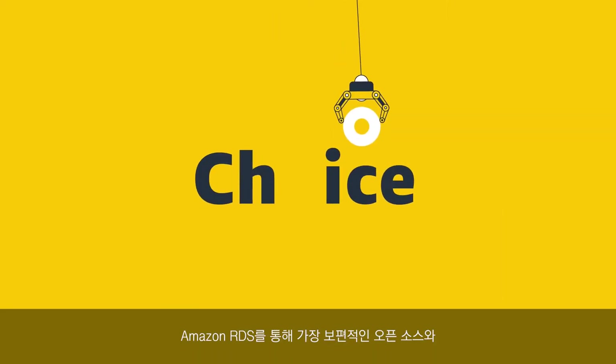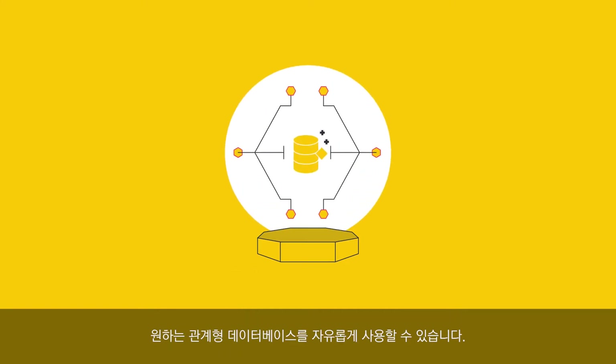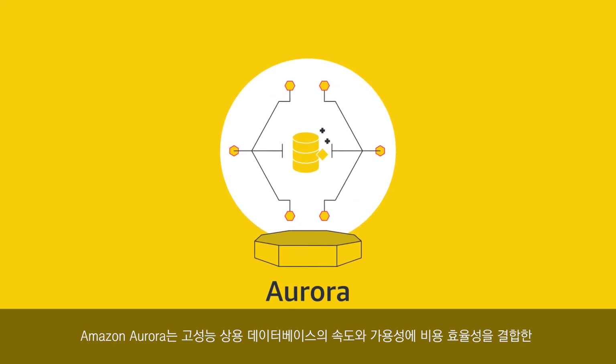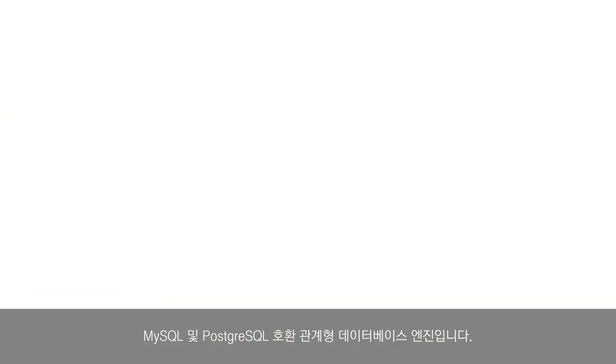Amazon RDS gives you the freedom to use your relational database of choice, including the most popular open source and commercial engines, and Amazon's relational database built for the cloud, Amazon Aurora. Aurora is MySQL and PostgreSQL compatible and offers the performance and availability of traditional commercial databases at a fraction of the cost.